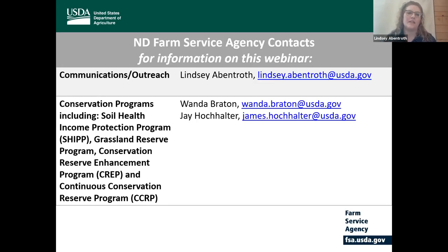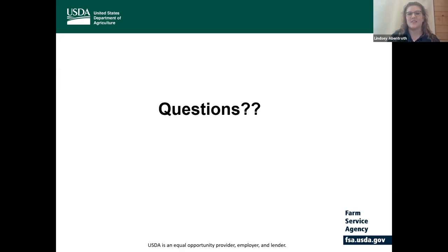The last slide includes contact information for Wanda Brayton who presented today on conservation programs, as well as Jay Hochalter who works with Wanda as a state specialist in conservation, and myself if you ever have any questions. I thank you for your time today and I'll turn it back over to NDSU to moderate the question portion of this presentation.